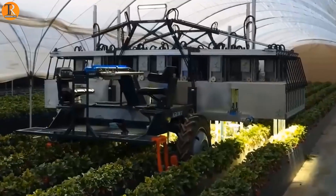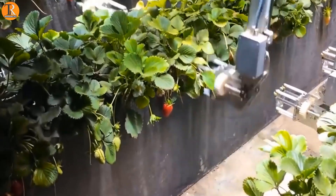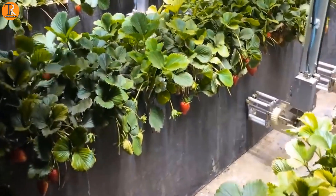Picking blueberries is work you don't want to do, but here is a robot that does the job of picking blueberries like it was born for it.